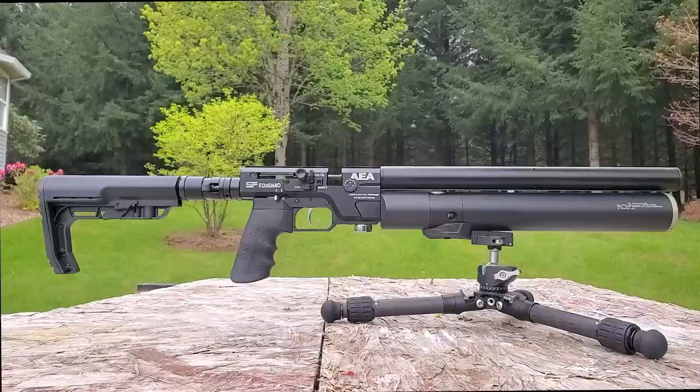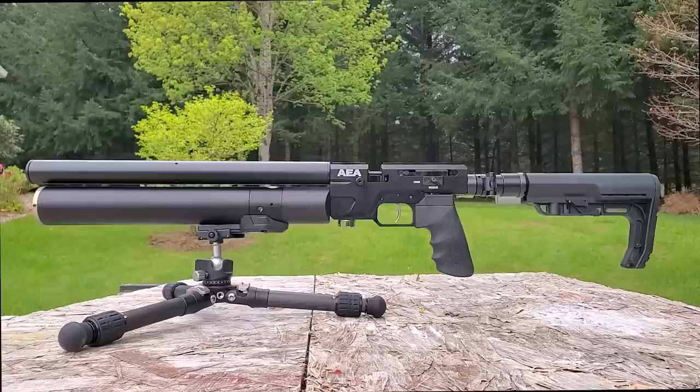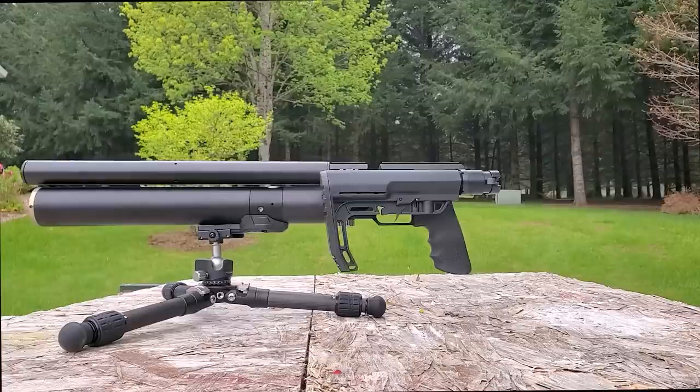The SF comes in a compact, standard, and sniper version. The compact has a 10 inch barrel. The standard that we're reviewing today in 22 caliber has a 13 inch barrel, and the sniper version has a barrel length of 18 inches.